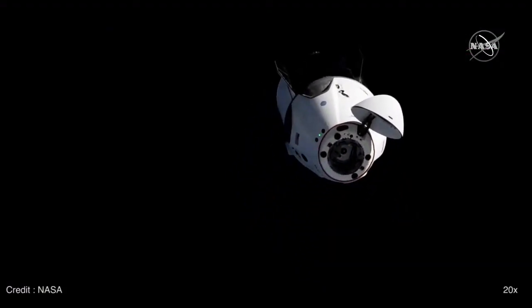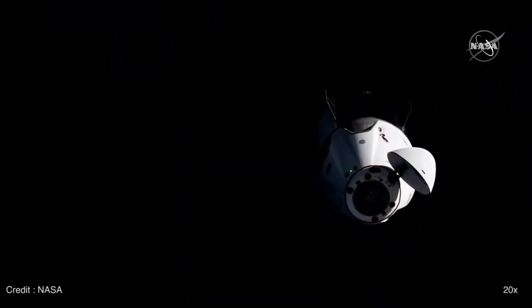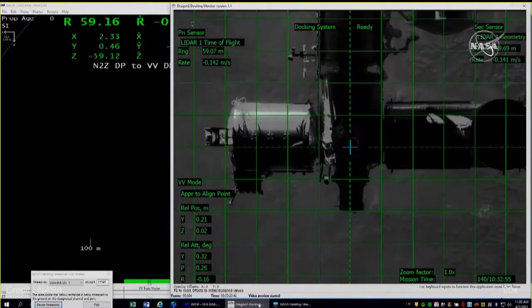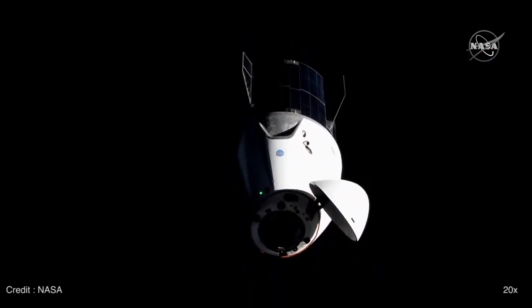Dragon, SpaceX, on the big loop — Dragon has arrived at the second 60-meter hold point. Dragon is configured for docking. The ground is go for a continued approach. When you are ready, you are go to command or resume approach to waypoint 2.